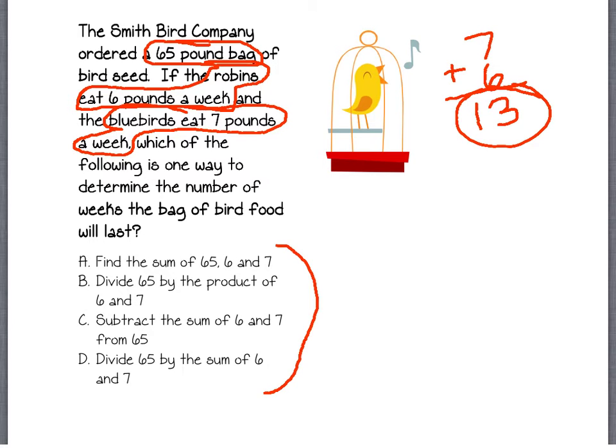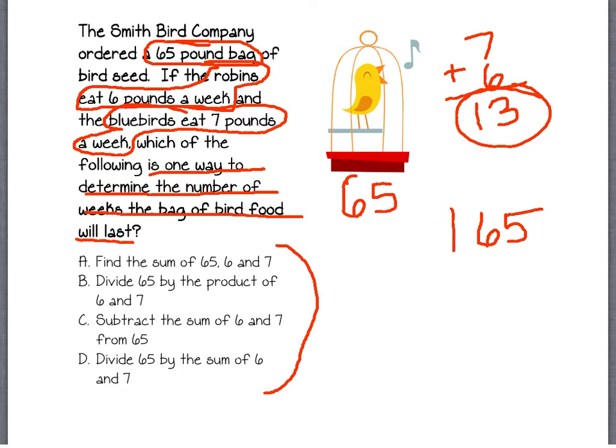The question asks which of the following is one way to determine the number of weeks the bag of bird food will last. They have a 65-pound bag, and each week the birds are eating 13 pounds. At that rate, it will be 13 one week, 13 the next, 13 the next, and sooner or later they're going to run out. So we'd have to take 65 and divide it by the number of pounds eaten per week, and that would give us the number of weeks it will last.